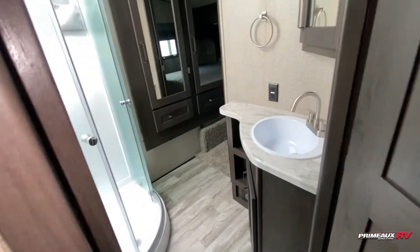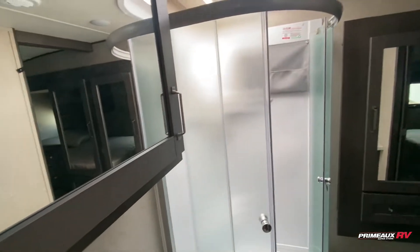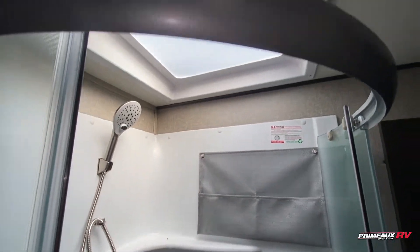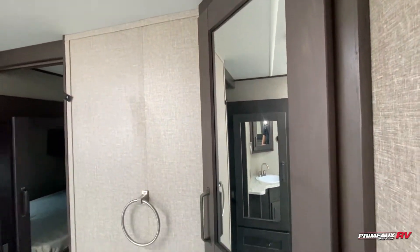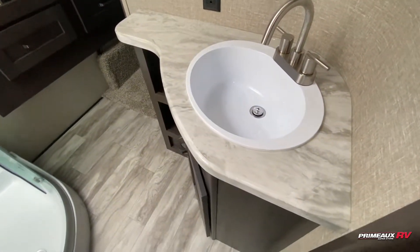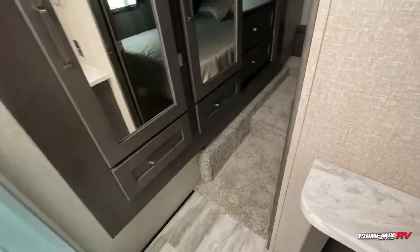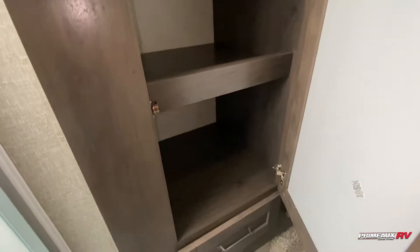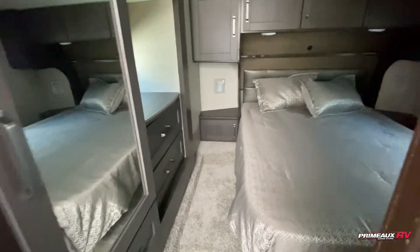Moving toward the front, you can walk through to your bathroom. You've got a full flush toilet, medicine cabinet up top, and a radius shower that's nice, big, and open with a huge skylight up top. There's an extra storage spot with a built-in water heater control, and your sink down below with some open storage.